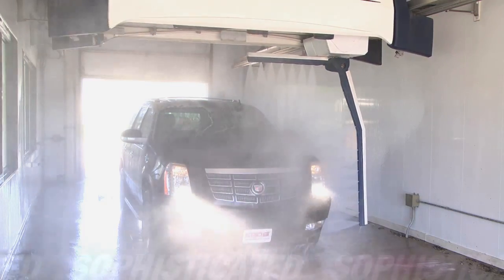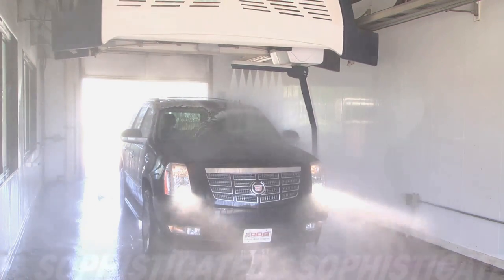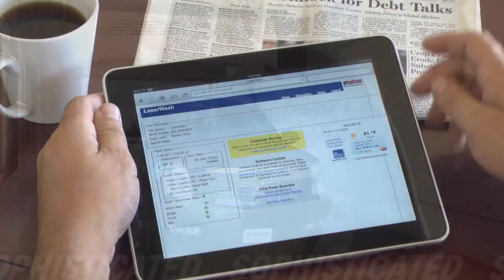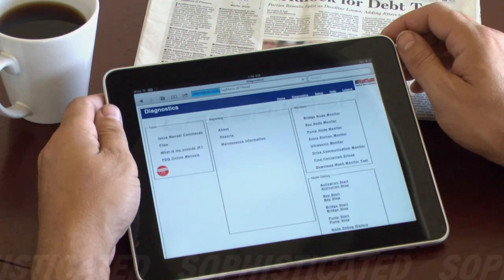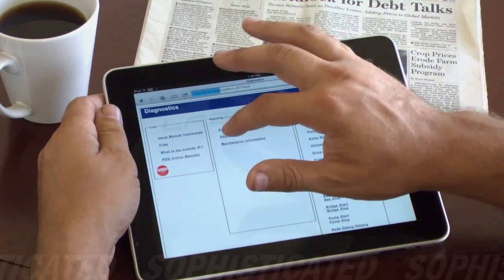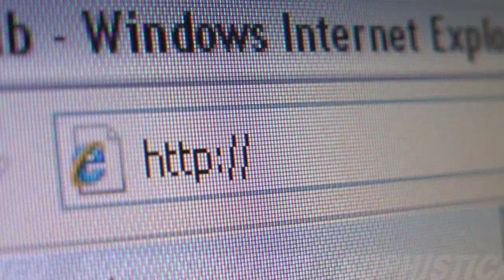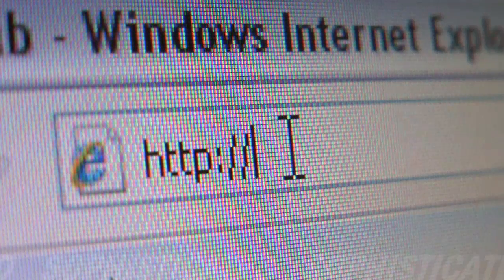At PDQ, we understand the need and importance of being connected to your investment at all times. An easy-to-use web browser interface connects you to all key operating functions and detailed information about your Laser Wash 360 from any internet connection anywhere in the world.